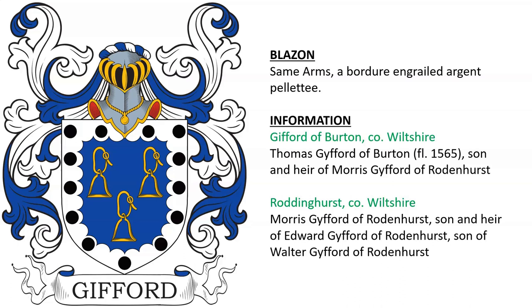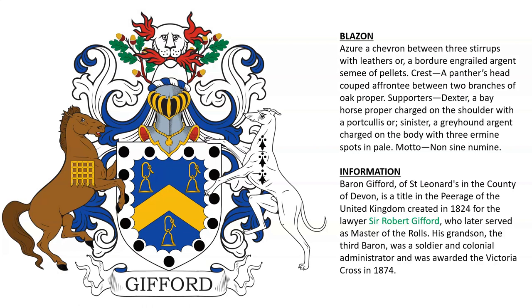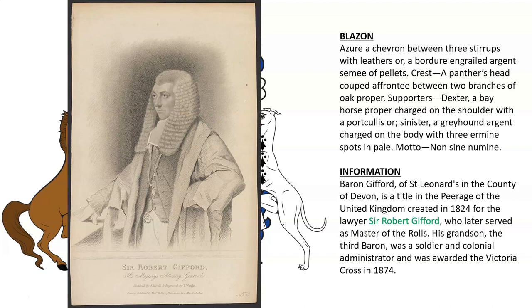The Baron Gifford of Saint Lantern's in the County of Devon was a title created in the Peerage of the United Kingdom in 1824 for the lawyer Sir Robert Gifford, seen here.